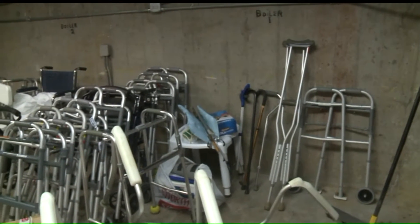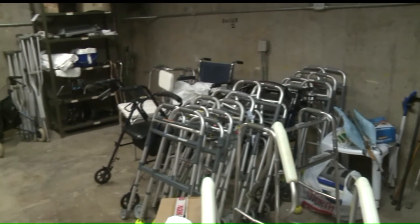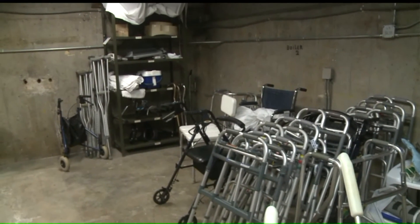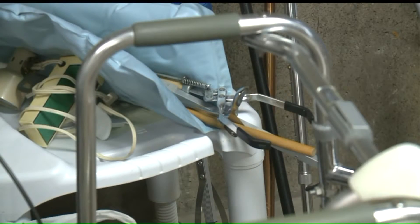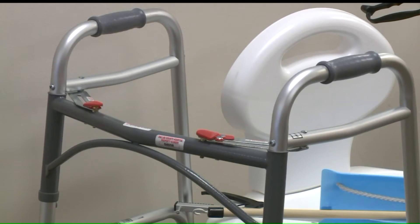Walkers, shower chairs, crutches and other medical equipment can be very expensive and sometimes not covered by insurance. The barrier for them to go home or to be safe within their home was not being able to get these pieces of equipment or not being able to afford them. So the reason I really wanted to start this is I wanted to have a program where I could say these are what you need to be safe in your home, and be able to provide those at no cost to the individual.